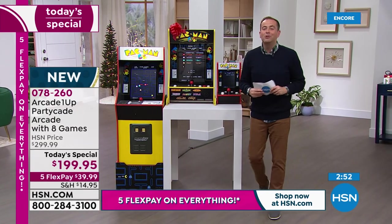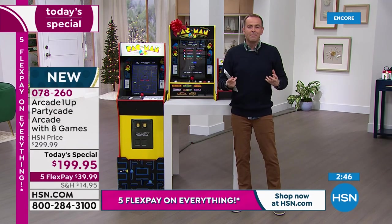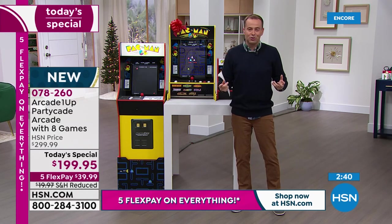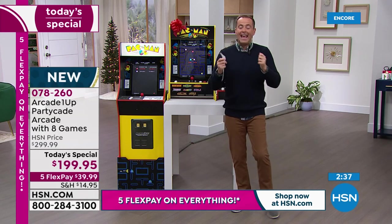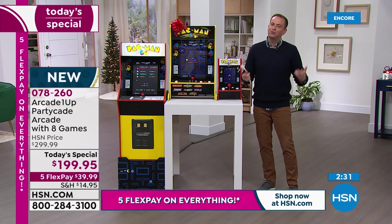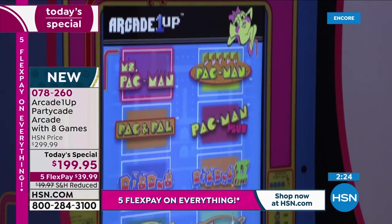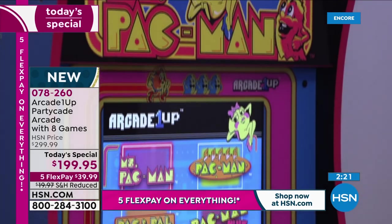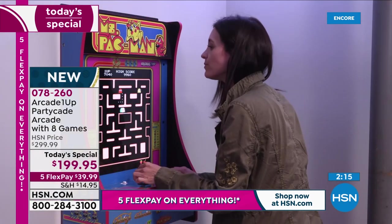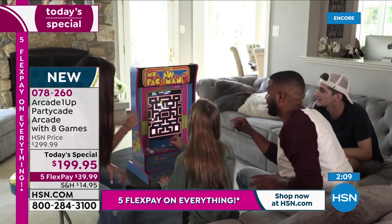The full-size is also available — it's $500 on FlexPay with the riser and illuminated marquee. But the Partycade gives you all the versatility and functionality without it being that full size — which is why it has been such a phenomenon. Pac-Man celebrated 40 years. The world loves Pac-Man. Who would you like to buy this for this holiday season? No assembly required, plug it in and start playing. Who loves all things 1980-something? Tonight you get the opportunity at the lowest price of the year at $199.95. Nearly 100,000 sold since this premiered just a couple years ago here on HSN.